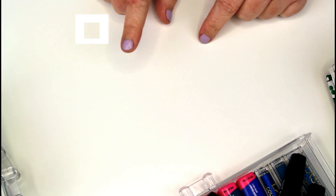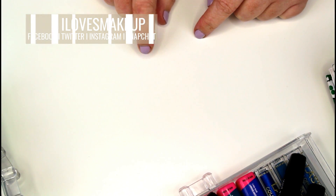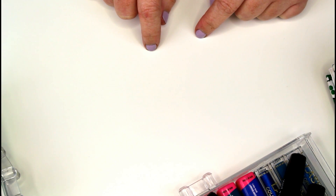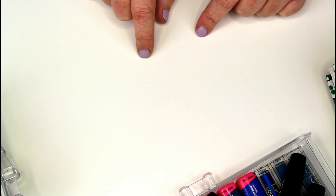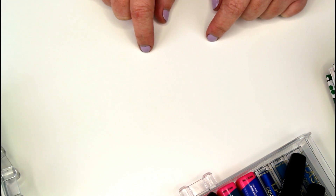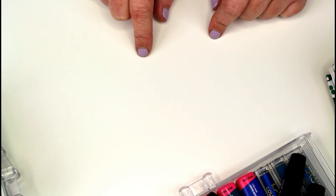Hey everybody, welcome back! Today we're doing a mascara and eyeliner collection and declutter, and we are going to be getting rid of a whole bunch. One of my biggest faults as far as makeup goes is collecting mascara. I do use a different mascara pretty much every day, and I have a feeling we're going to be getting rid of a whole bunch of mascaras and eyeliners. Let's jump into it.